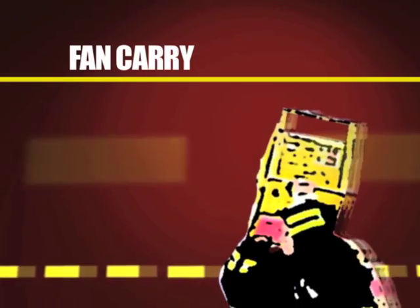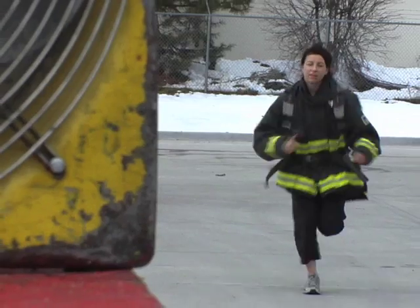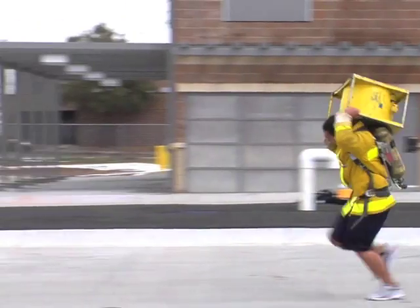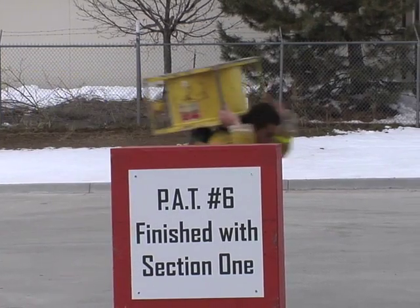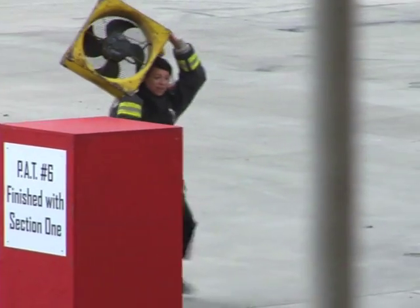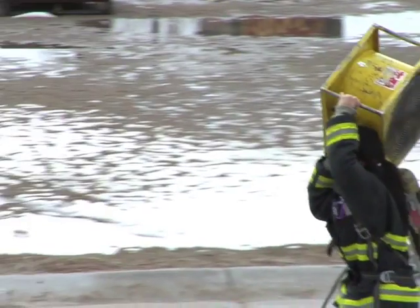After you successfully drag the dummy 75 feet, you'll transition to the last station in the first section — the fan carry. You'll come to a platform about 4 feet high and transition the fan off the platform onto your shoulder, which is preferable, or carry the fan any way you'd like as long as it's above waist height. You'll carry that fan 75 feet, go forward around the box and come back and set it down. At this point, for some people their legs are shot — they have that rubber effect where their legs are shaking beneath them, their upper body is tired, and it's everything you can do to pull it together and jog to shave off time and increase your overall score.